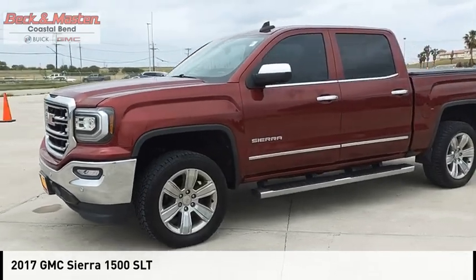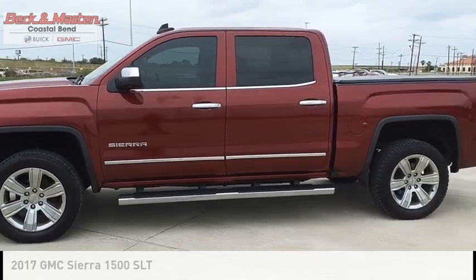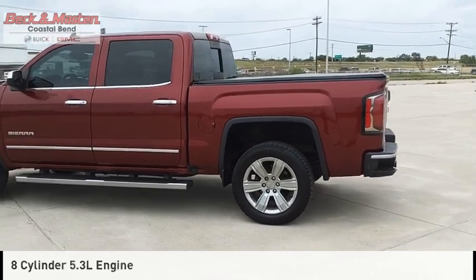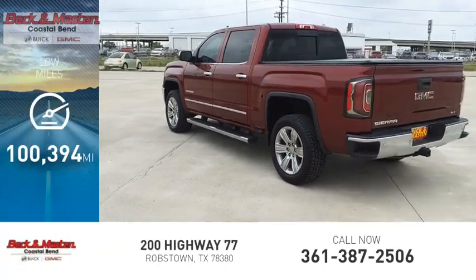Come test drive the 2017 Sierra 1500. This vehicle is powered by a two-wheel drive, eight-cylinder, 5.3-liter engine, and comes with an automatic transmission. This vehicle has less than 105,000 miles.